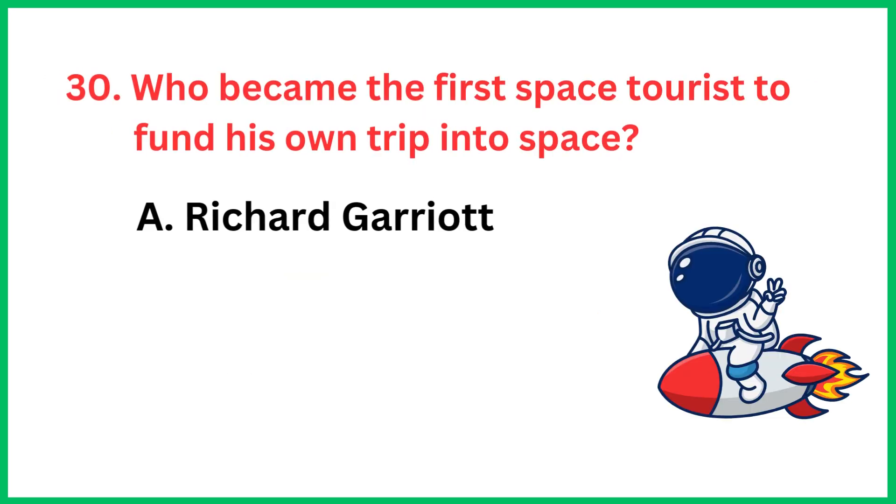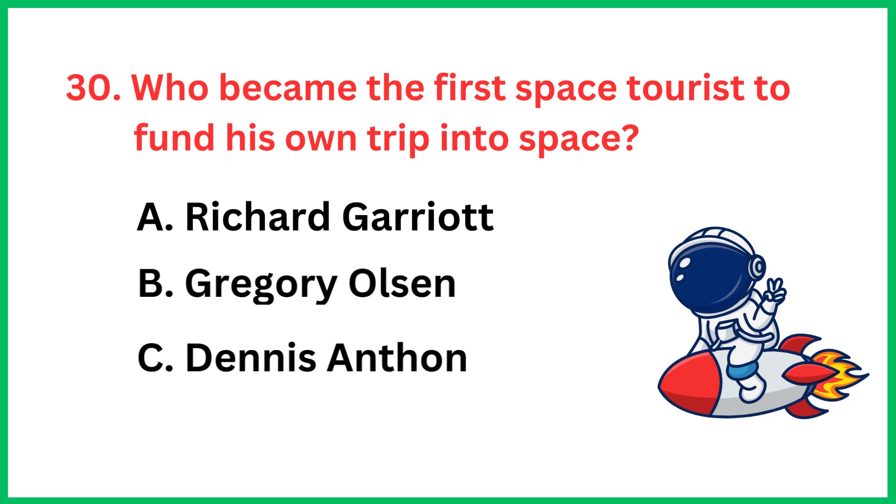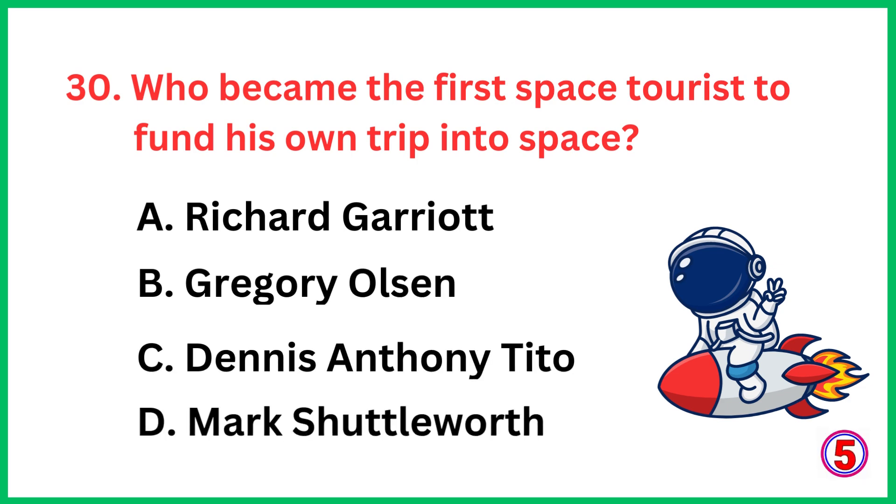Who became the first space tourist to fund his own trip into space? The correct answer is option C, Dennis Anthony Tito.